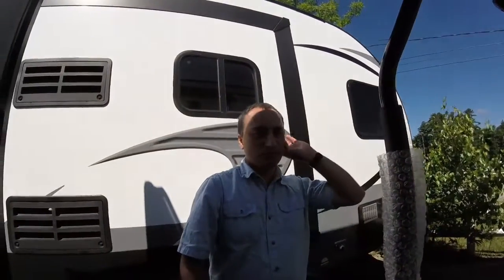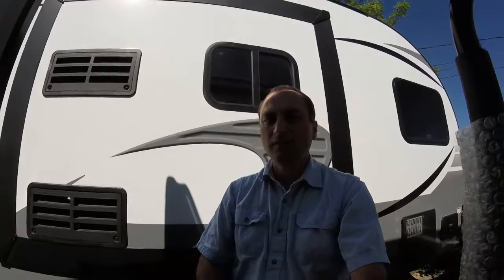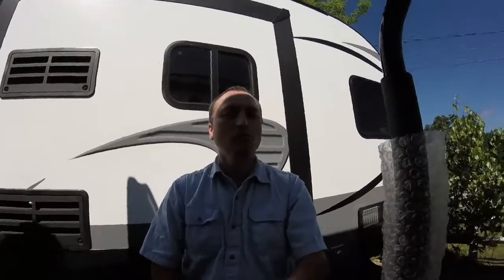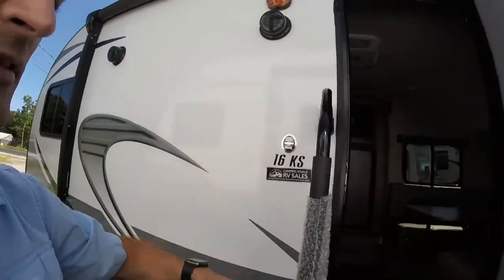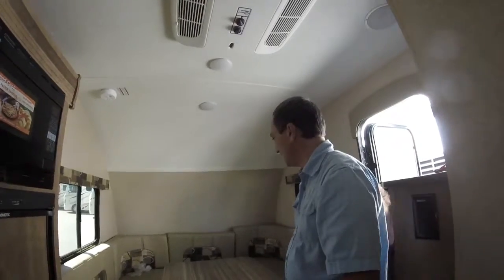We've just come across this new brand here. This is the Satellite, and we're going into the 16KS. Very, very tiny — these are teardrop style. They've got a curved front and a curved back. Over here is the front dinette.